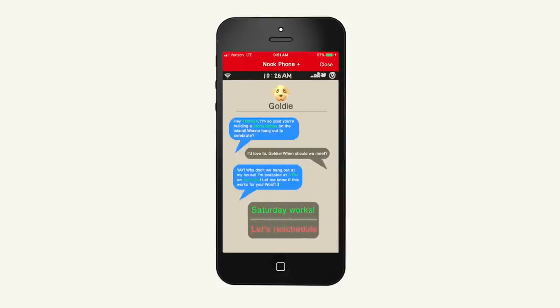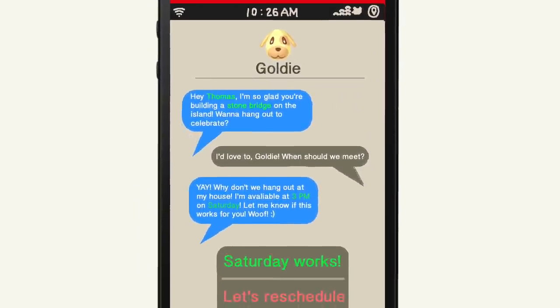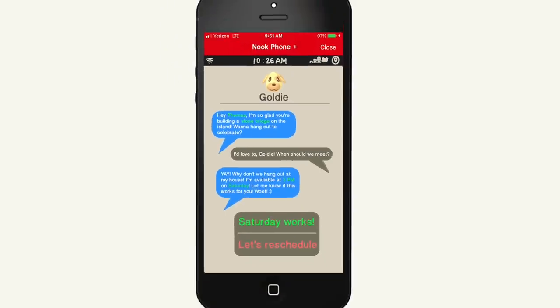For example, in this conversation someone had with Goldie, she states that she was happy you're building a stone bridge on the island. She even wants to hang out to celebrate. While you can't type in your own message, you're allowed to choose from one of two options, and then your own text message will autofill in. Now in this conversation, you just scheduled a time to hang out with Goldie.